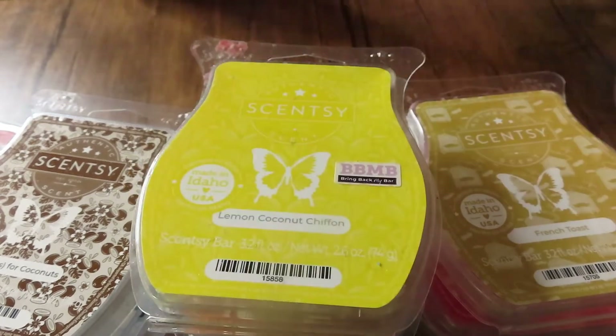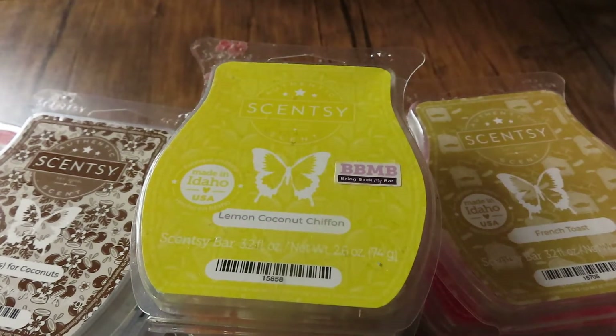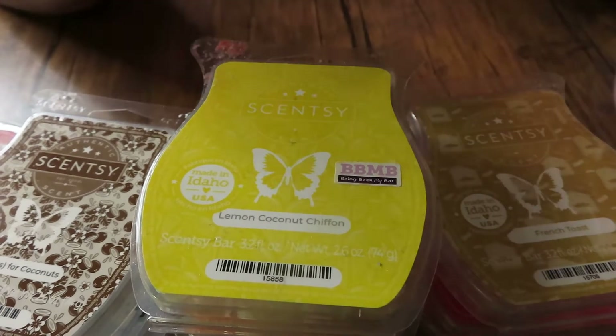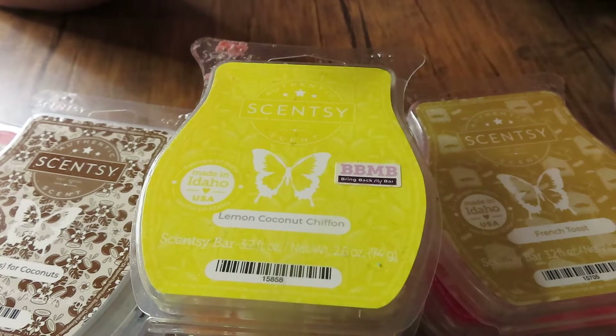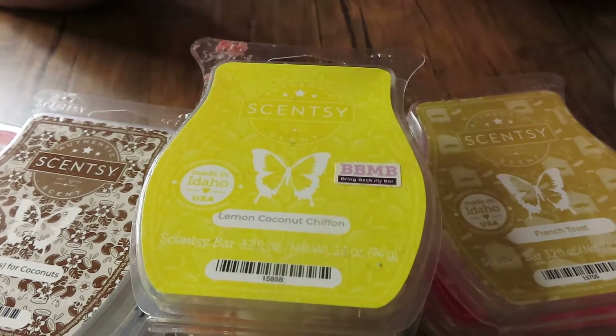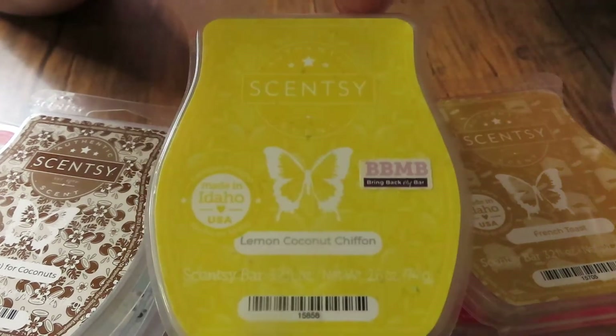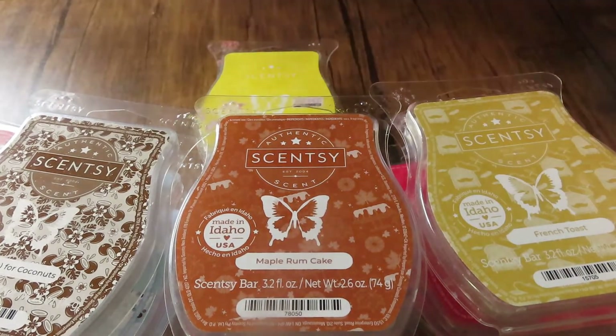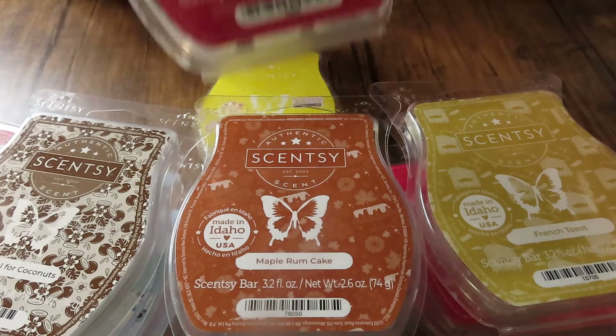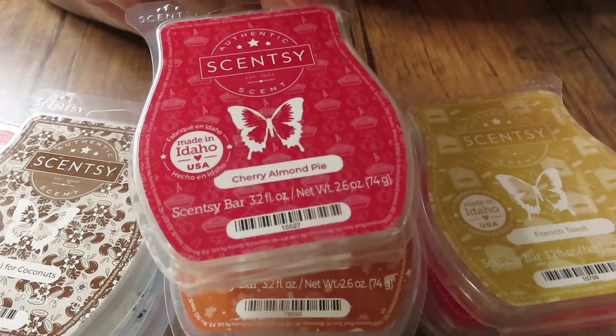Lemon Coconut Chiffon is one of my absolute favorites. If you love lemon scents with bakery, it's perfect — you get a coconut scent but that lemon and that cake, it's so, so good. If you ever get a chance to try this I suggest you do, it is good.